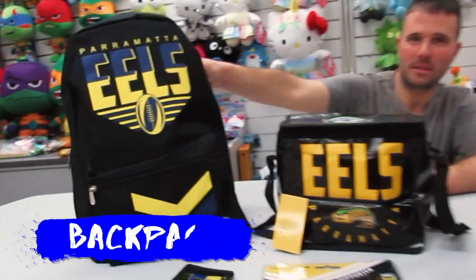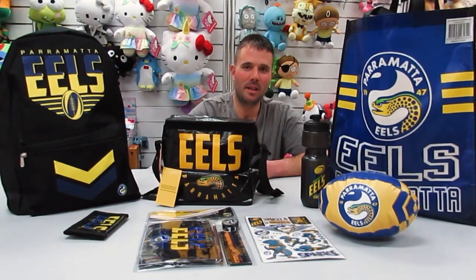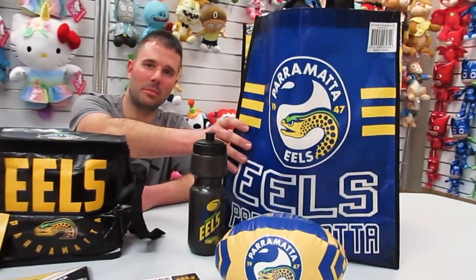So next we move on to the backpack, so the kids can put all their books in. And all these products go into this non-woven tote bag.